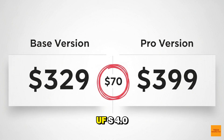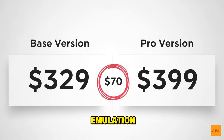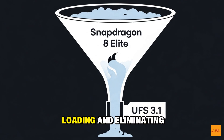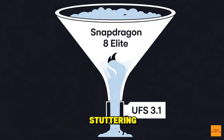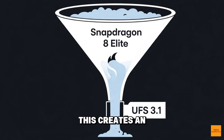Why does this matter? Look at the numbers. UFS 4.0 doubles the max read speed to 4,200 MB/s and improves write speed by 133%. This isn't just about faster downloads — in high-end emulation, faster I/O is essential for quick shader compilation, texture loading, and eliminating stuttering. AYN has paired their Elite performance chip with a bottlenecked storage speed in the base model, creating an inefficient setup. To unlock the true, sustained performance of the 8 Elite, you must have UFS 4.0.